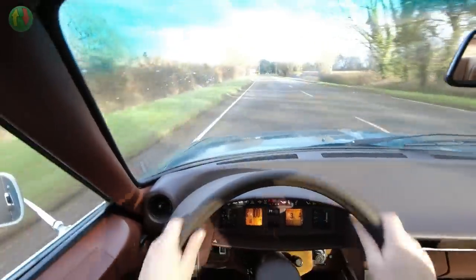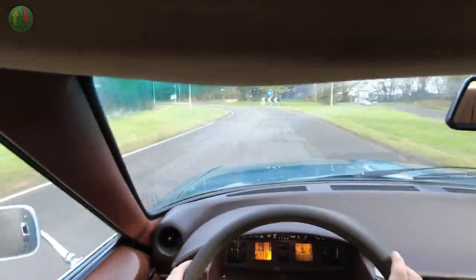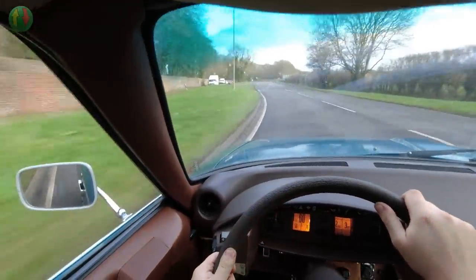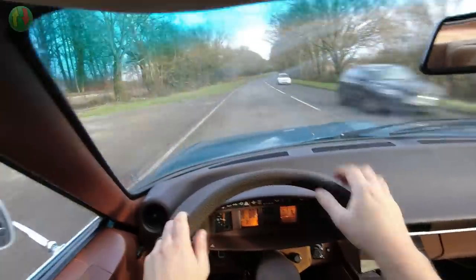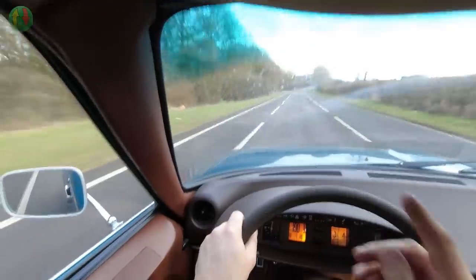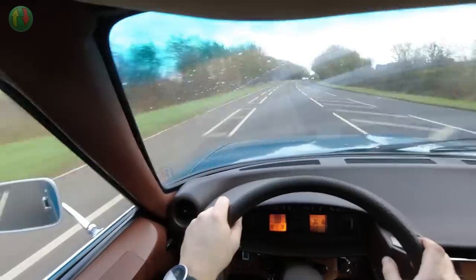Bloody hell! The BX just doesn't do that. It is soft, the BX — don't get me wrong, it does roll, it's quite spongy — but it's just much sharper in the corners. This isn't sharp at all. I think this is just made for straight lines, without crests. It gets to the speed fine — this hill in a low-power car can suck the speed right out of it. I test drive quite a few old cars up here, and this is having absolutely no problem at all.